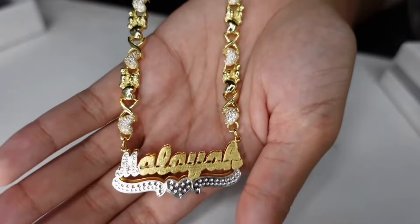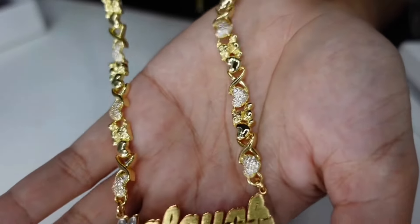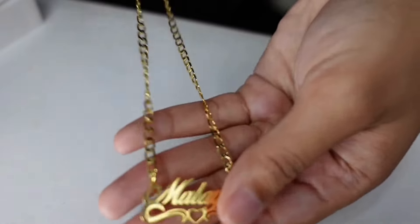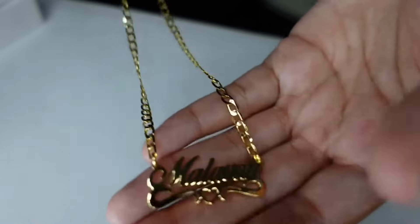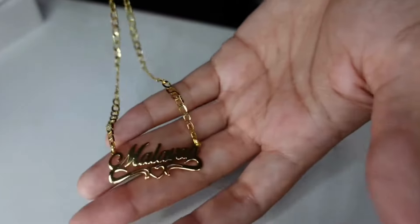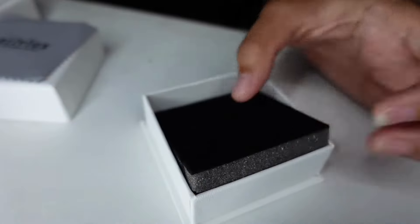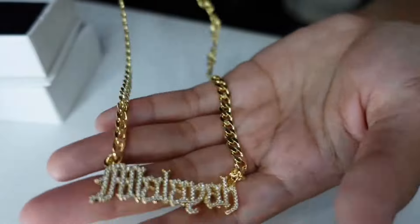It says my name on it, it's gold and silver and has hearts and bears around the chain part. This next piece is a simple one just with my name with a heart underneath it. And then this third one says my name also in diamonds, and I thought that was really freaking cute.